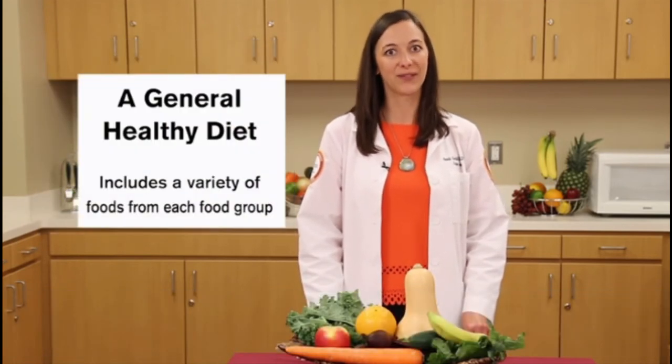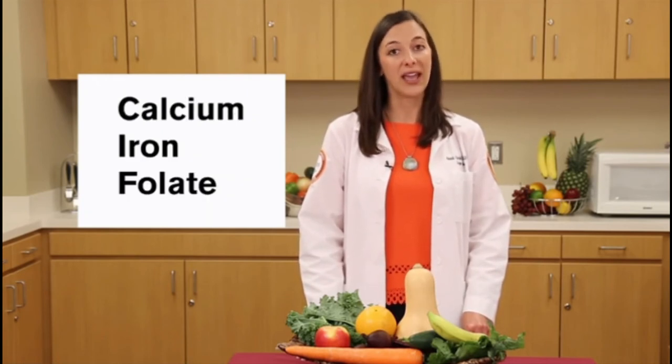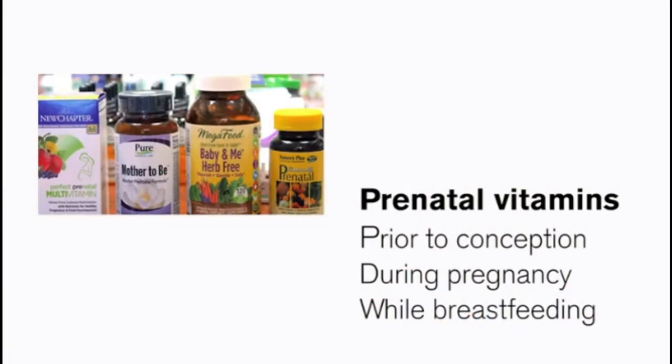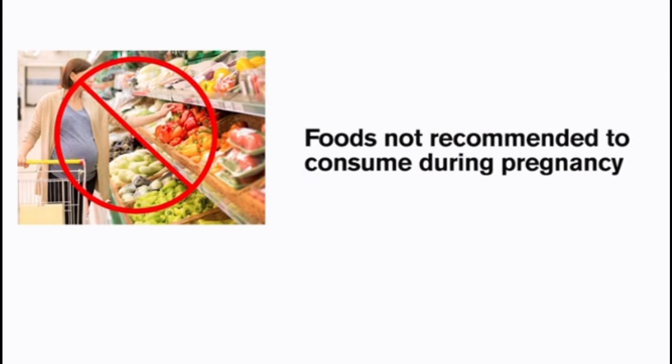During pregnancy, a baby is relying upon mom to provide them with the nutrients they need to grow and develop. It is especially important to follow a general healthy diet that includes a variety of foods from each food group. However, pregnant women do have increased needs of calcium, iron, and folate, and for this reason a daily prenatal vitamin is recommended — taken prior to conception, during pregnancy, and while breastfeeding. It is also recommended to take a DHA supplement containing at least 200 milligrams per day. DHA is an essential omega-3 fat linked to brain growth.